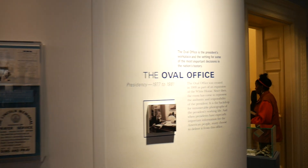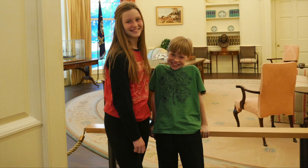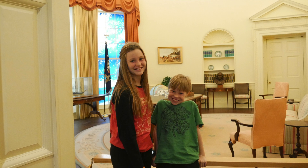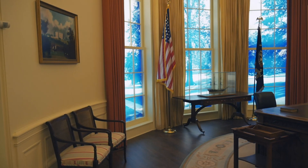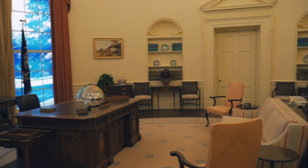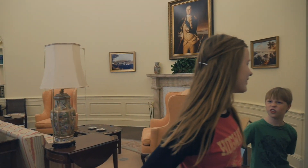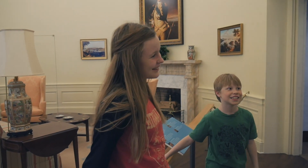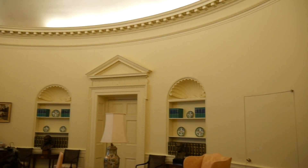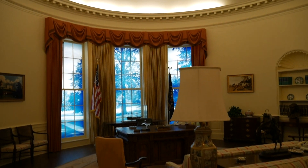The library and museum also hosts special exhibits such as Carter's Nobel Peace Prize and a full-scale replica of the Oval Office as it was during the Carter Administration, including a reproduction of the Resolute Desk. This was the point where a security guard told me I could not use my tripod as a selfie stick. By far, the Oval Office was my favorite exhibit — it kind of made me feel presidential.